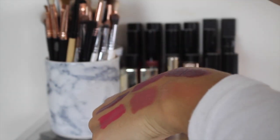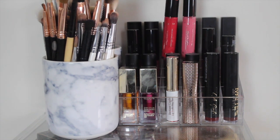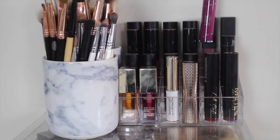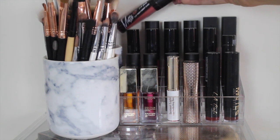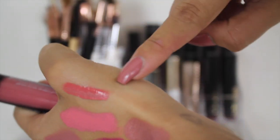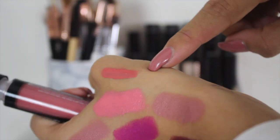Along here we have the Siate liquid lipsticks which are so nice. I love these shades so much, especially this one. Then at the very back we have the LA Girl matte lipsticks — this one is one of my favorites. Let's swatch it — it is in the shade Dreamy. It's just a really nice kind of summer liquid lipstick. It does dry matte — it's a really nice kind of corally nude.